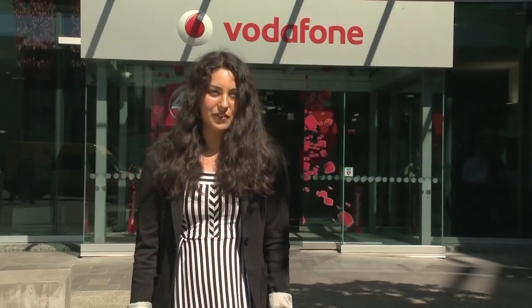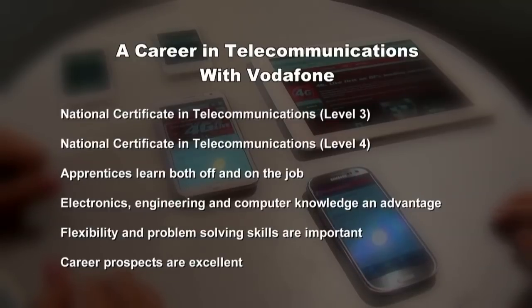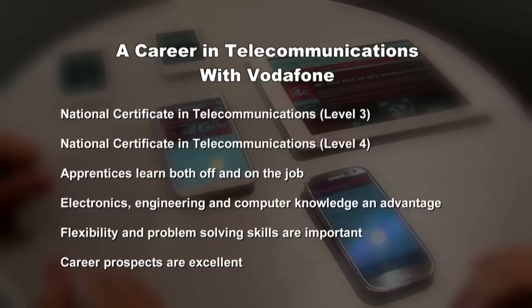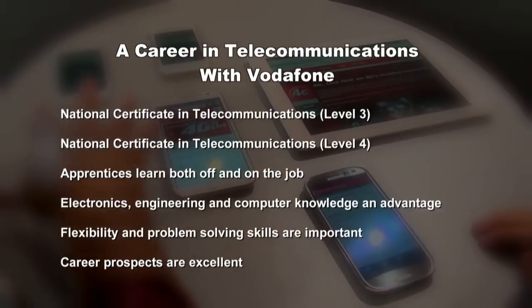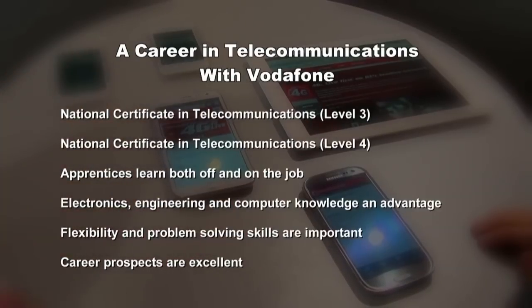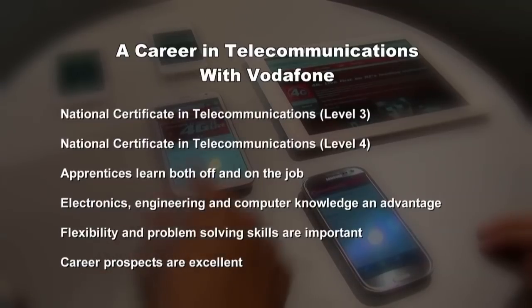It's been heaps of fun and I've learnt more about what telecommunications involves here at Vodafone. I've enjoyed working with the people — they're all really nice and I think it would be an awesome place to work. The Skills Organisation offers two qualifications in telecommunications: the National Certificate in Telecommunications Level 3, and you can go on to study for a National Certificate in Telecommunications Level 4. Apprentices learn off the job with the training provider as well as on the job with their employer. An aptitude for electronics, engineering and working with computers is an advantage, and a flexible attitude and ability to solve problems are important. Career prospects are excellent and there's no limit to what can be achieved.